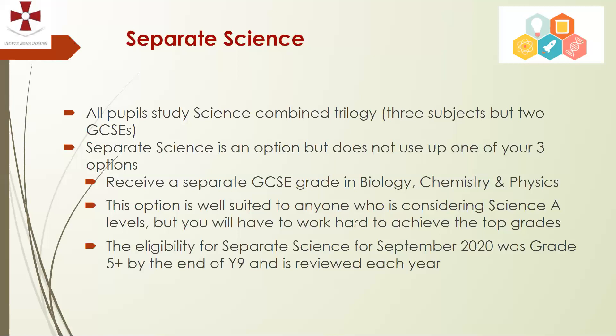To do Separate Sciences, the entry criteria this year was a grade 5 or above at the end of Year 9. We review this each year to make sure students are set up to succeed. For any further questions, please ask your child to speak to their science teacher or Mrs Mason.